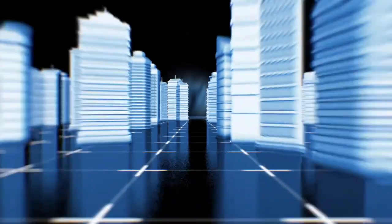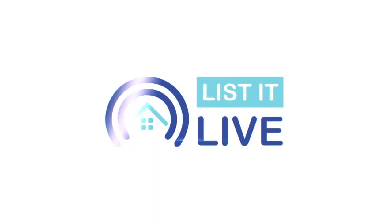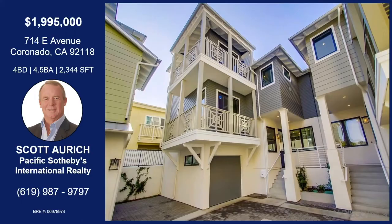You are watching Listed Live, where we give you a guided tour of the hottest homes for sale out in San Diego. With me today, virtually, it's Scott Aurich. How are you? Sitting here in my office in Coronado. Our property's in Coronado as well — one of my favorite places in San Diego.